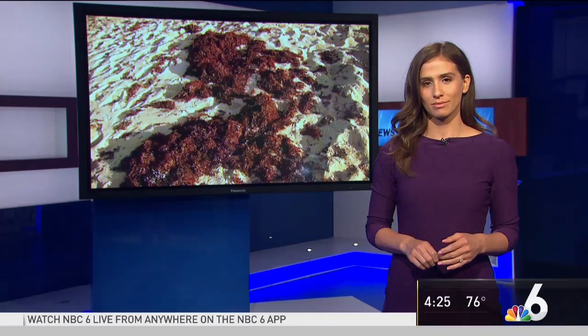It smells, it gets in the way, and it's all over the shoreline, and it seems to be getting worse. What is causing all of this seaweed on our beaches? Let's find out. Here's NBC6 first alert meteorologist Angie Lassman to explain.